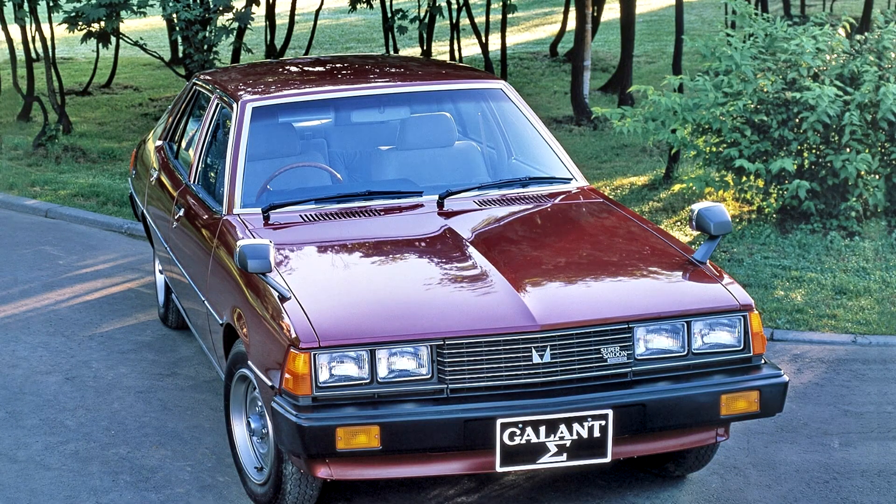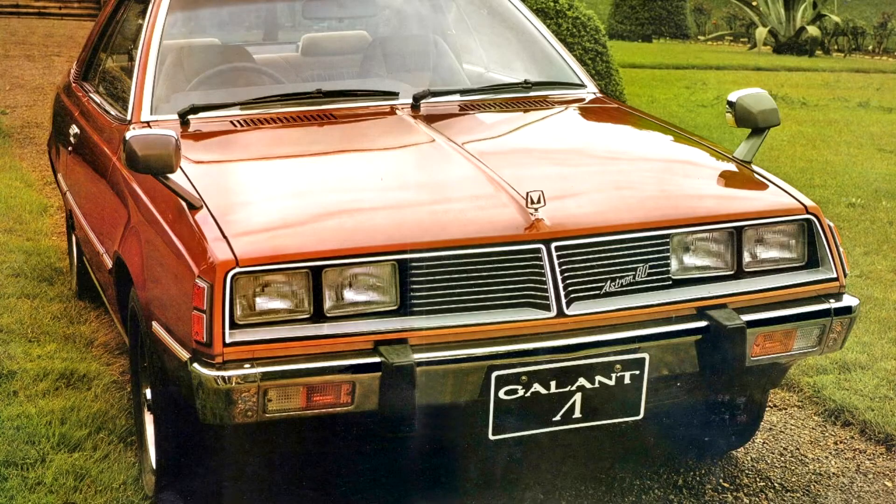Mitsubishi Gallant 1976–80. The third generation of the car was introduced in 1976 and was known as the Gallant. In many export markets the car was simply known as the Gallant.